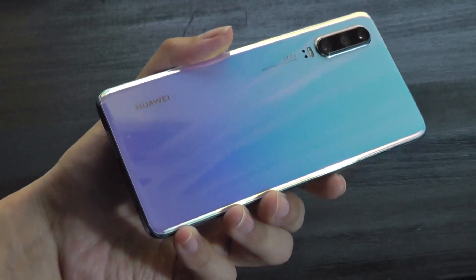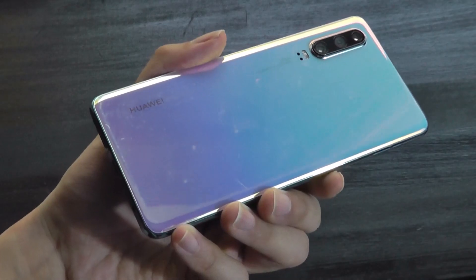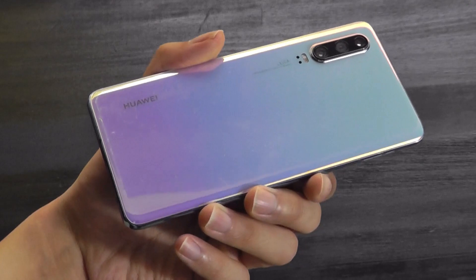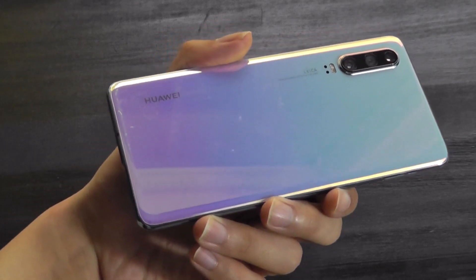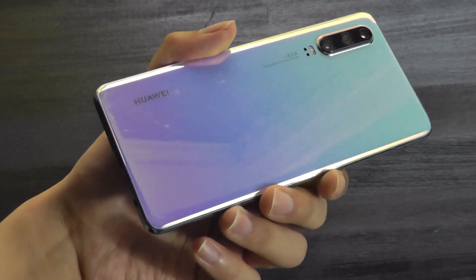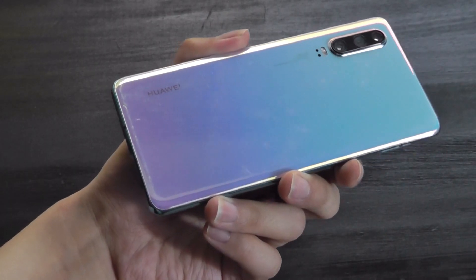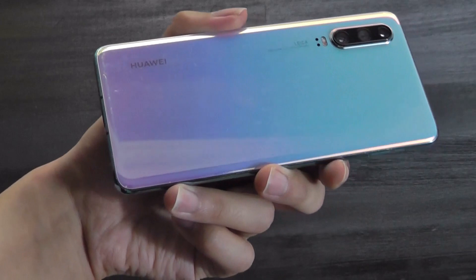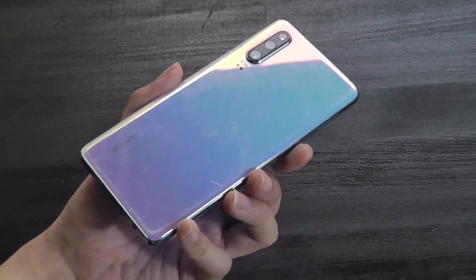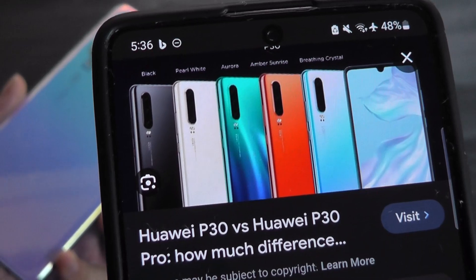It's their P30, one of their last flagships that was released globally, including in the US and Europe, with all Google Play services on board, before government imposed regulations and bans started popping up. So this is a device that you can now find on the secondhand market for around $150 to $200 bucks, depending on the region that you're in, putting it squarely in budget territory. The P30 was released back in 2019, and the first thing that catches your eye is the gorgeous gradient finish on the back, which changes to crazy-looking colors depending on the angle, in this breathing crystal colorway, though it also comes in other classic shades like amber sunrise.